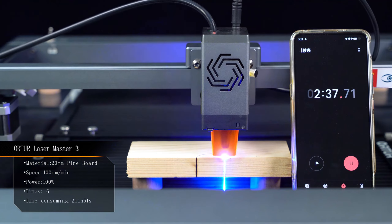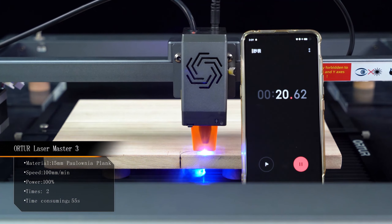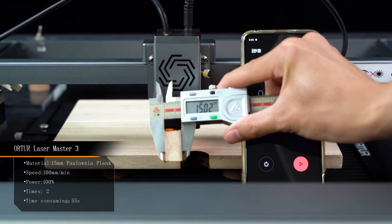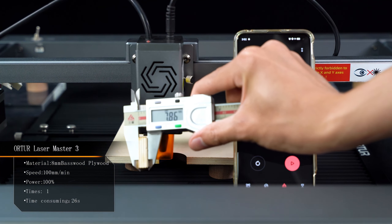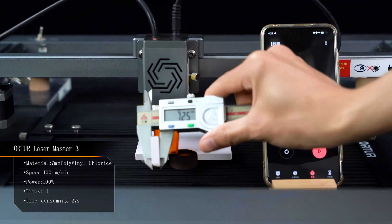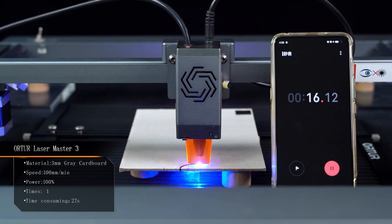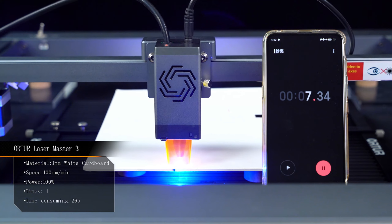Control is a breeze with multiple options: TF card, USB, Wi-Fi and a user-friendly app, Laser Explorer. Compatible with iPhones, Android devices, iPads and Android pads, making your engraving experience smooth. It supports various engraving software like Laser GRBL and Lightburn. Super-fine engraving and cutting with a spot as tiny as 0.05 by 0.1 millimeters ensures precision.